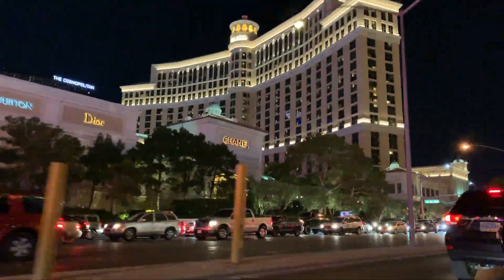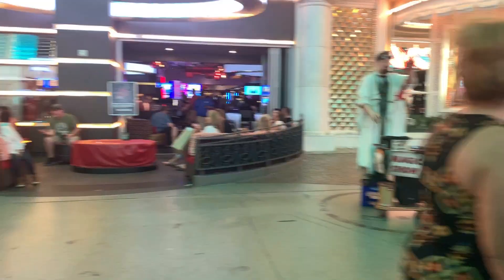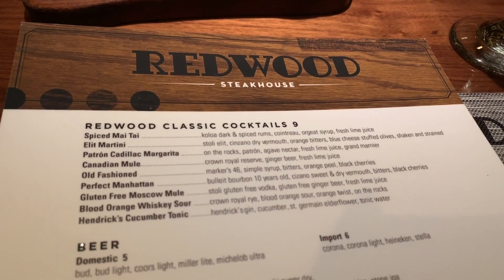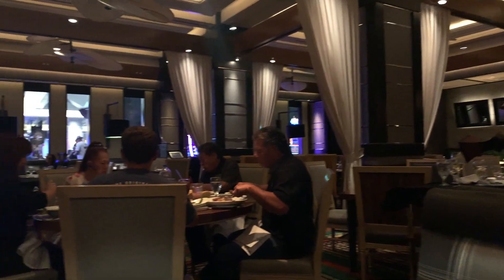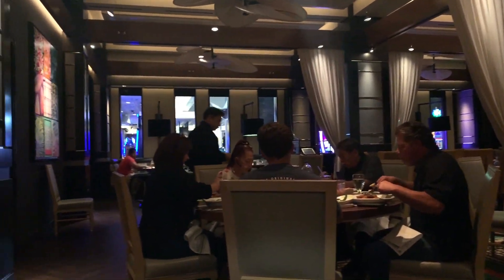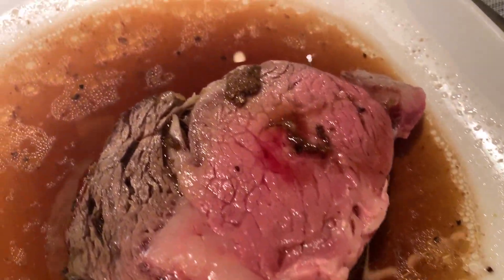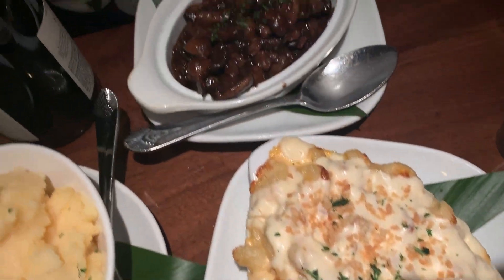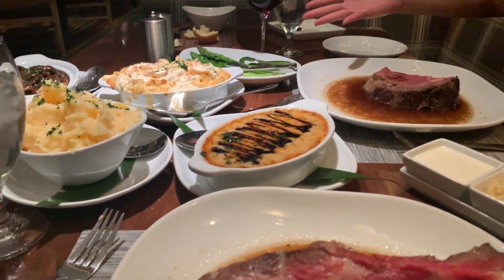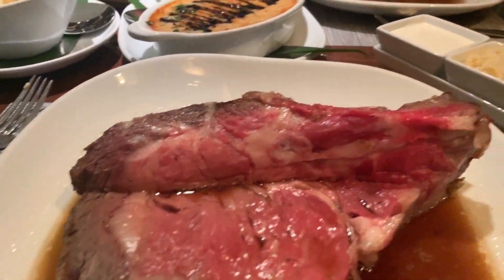Next, we're headed off the strip and going to downtown Las Vegas, Fremont Street, which they've just newly renovated and it is pretty nice. I know we just ate, but I like to keep eating, so we're going to head to this steakhouse and just order pretty much everything. There's nowhere on the strip that you can get this amazing bread. I couldn't be happier right now.